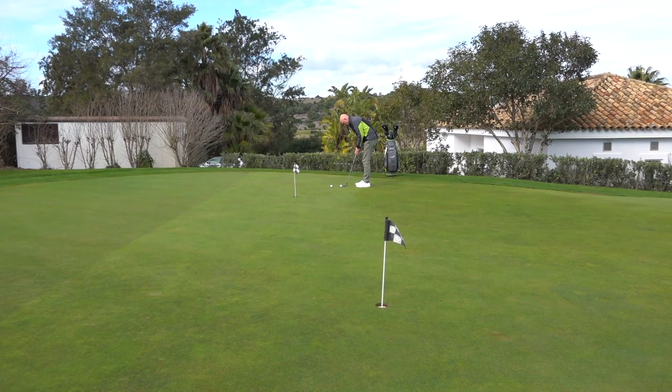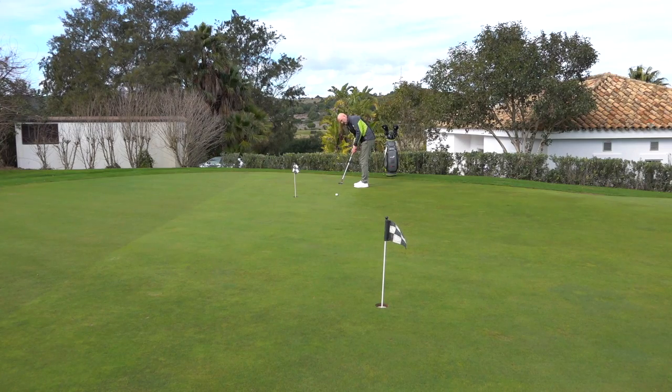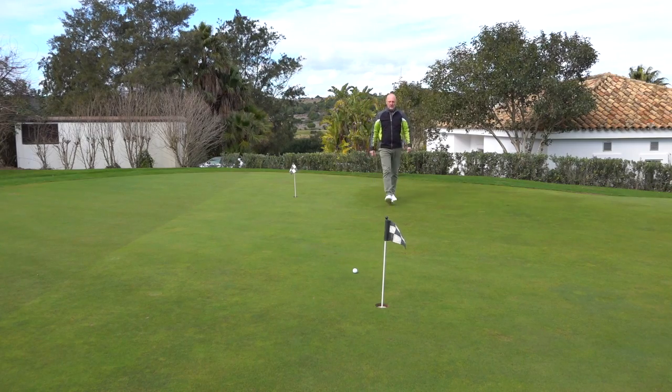Then there's putting — the biggest area of personal preference — because it comes down to feel, which is very individual. My assessment: mediocre. I didn't dislike the feel, but it didn't give me much feedback through the hands from the strikes I was hitting with the putter out on the course.